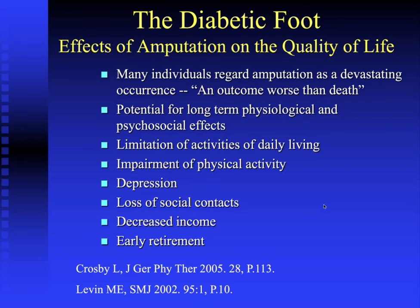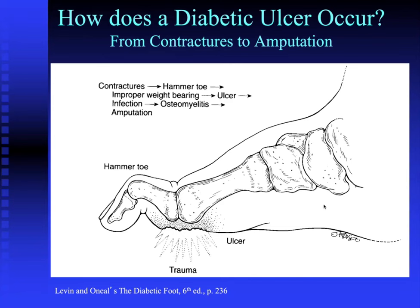The effects of amputation on the quality of life of a diabetic patient are profound. Many individuals regard amputation as a fate worse than death. Patients lose their ability to perform activities of daily living; their physical activity is impaired. They may become depressed, lose social contacts, and experience effects on marital relationships. Their occupational status may decline, reducing income, and they may be forced into early retirement.